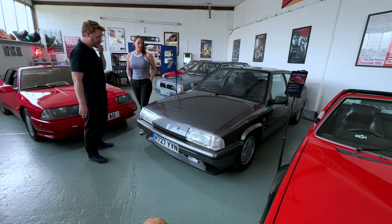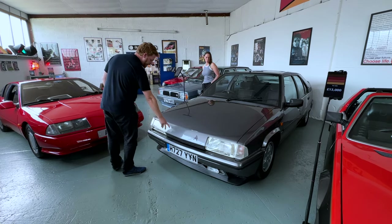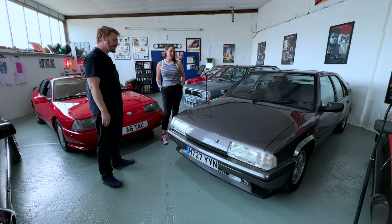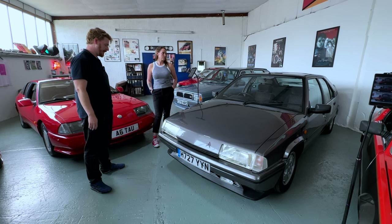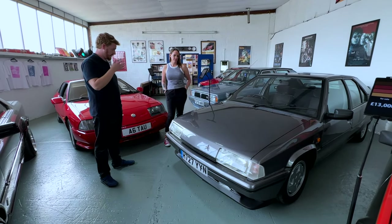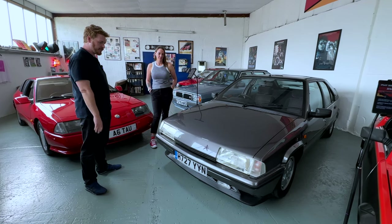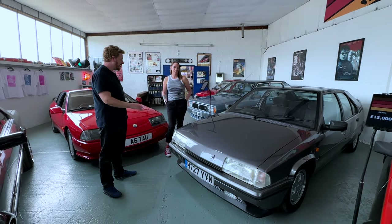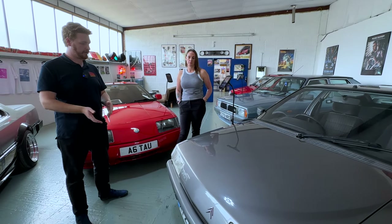Everyone will have seen a BX before - there was a point where they were really common in the UK - but this is the 4x4 GTi version, which is about as top-spec as you could get. It's got proper 4x4 and still has the suspension that can lift it all the way up - so a French farmer could trundle across a field in it. I think there are only three or four of these left now. Super rare, unusual, and you know - ridiculous boxy lines, all the angles - that's what I like.